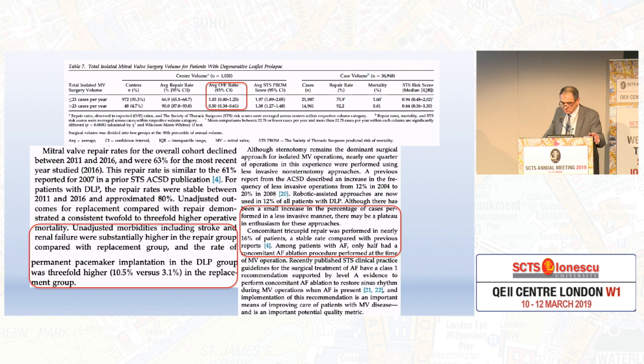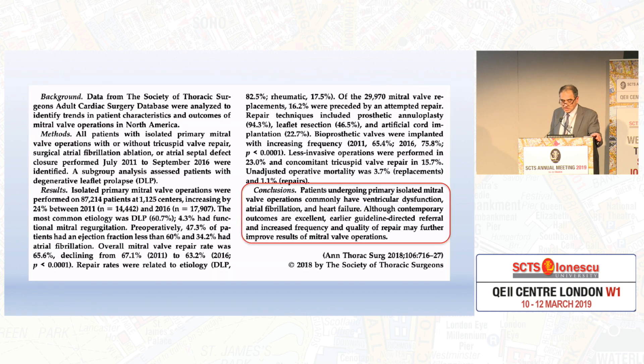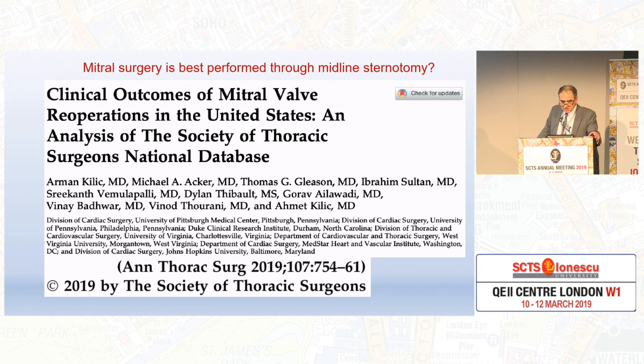Concomitant tricuspid was performed in nearly 16% of cases, and among patients with AF, only 15%. Concomitant AF ablation is a class 1 indication now and every patient should try and do that. In 16% of cases, the surgeon attempted a repair before replacing the valve but was unsuccessful, and the rate of attempted but unsuccessful repair was 27%. We clearly need referral centers because that increases the rate of repair. In conclusion, patients undergoing primary isolated mitral surgery commonly have ventricular dysfunction, AF, and heart failure, and contemporary outcomes are excellent. This is sternotomy.